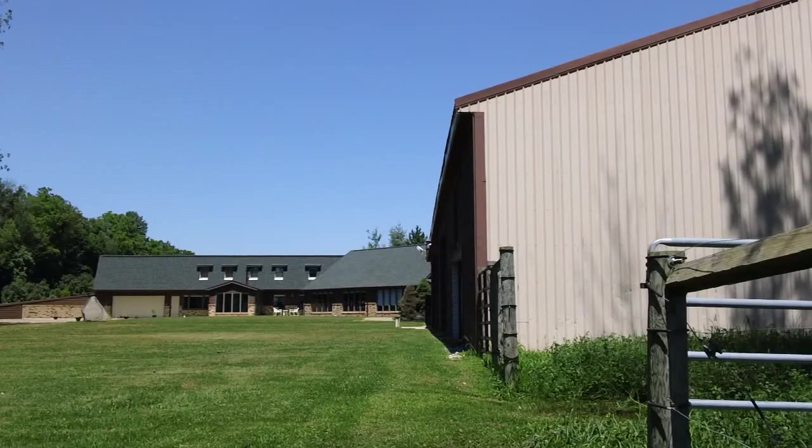Here we're standing back from the house, and on the right you see the pole barn. It's a four stall pole barn in the beginnings of the pasture area. There's nine acres for the pasture — six acres of that are for hay and the other three acres are for livestock.